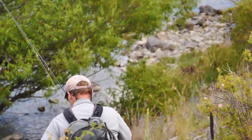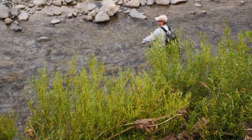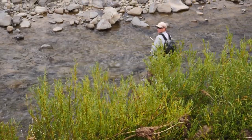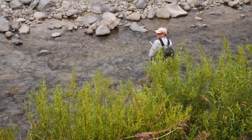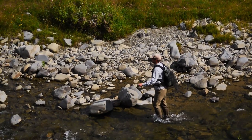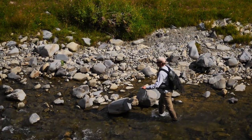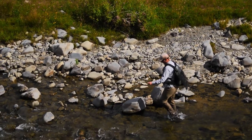Now that we know why that brown has taken up residence, let's have a look at feeding it our fly. Keep in mind a brown trout's lateral line, as we've discussed earlier in this series. This is shallow, calmer edge water, and browns can detect disturbance up to 30 feet away. And they can see quite well. At the same time, these are the waters that need our best cast.